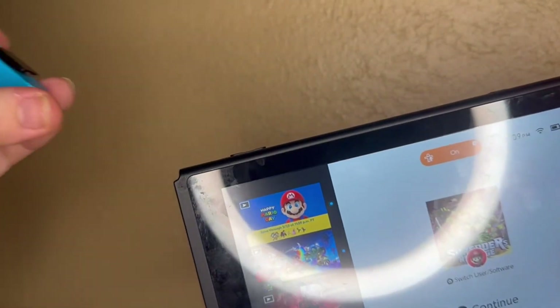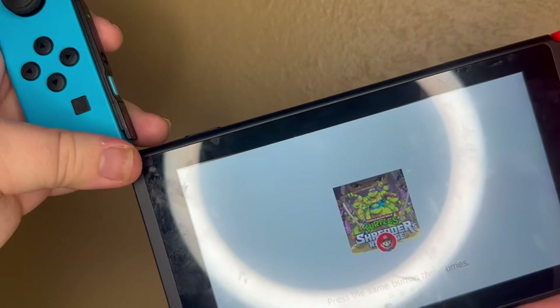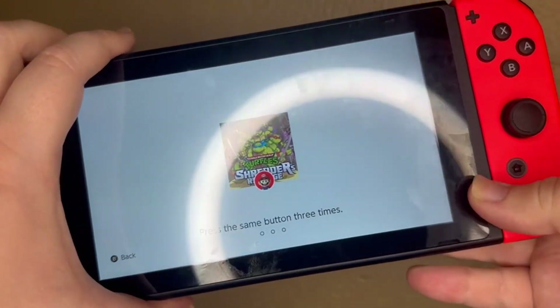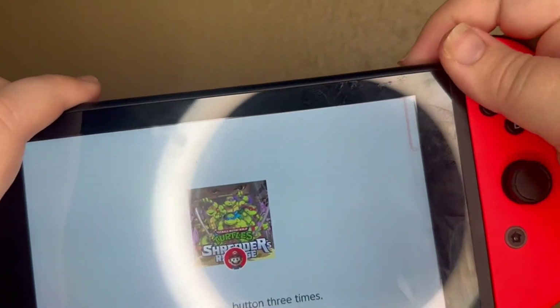I got this for my son's 6th birthday and the battery really isn't that impressive, but it's not terrible. However, we sure have gotten a lot of fun out of the Nintendo games.